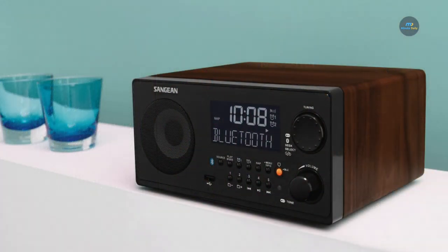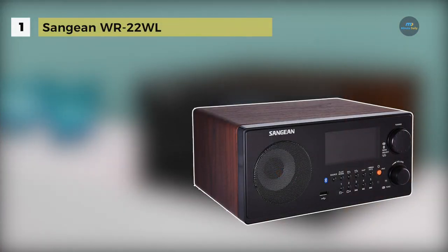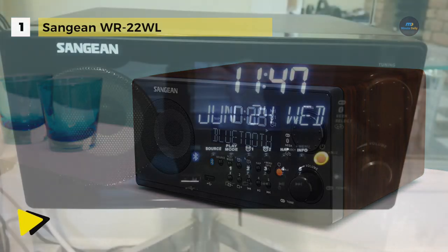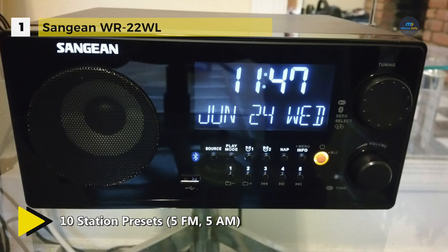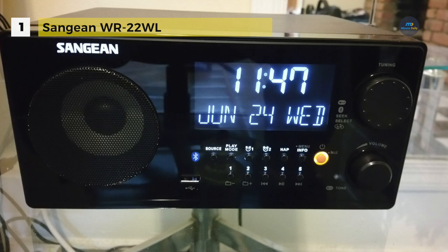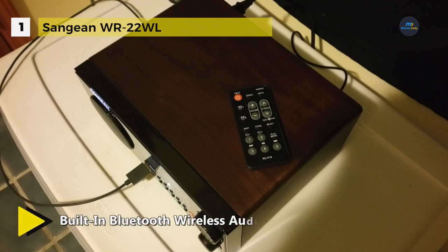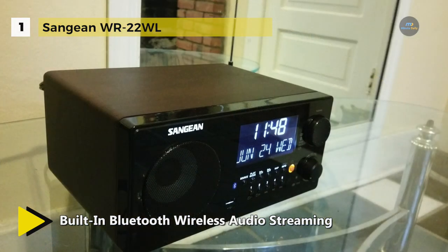In first place, we have the Sangian WR-22WL. It comes with Bluetooth wireless technology — switch to the Bluetooth source and after initial pairing, start listening to your favourite music wirelessly. It has an advanced AM-FM-RBDS tuner which displays useful information like song titles and artists. It also has expanded connections including a USB port for playing MP3 and WMA files from a USB drive, as well as a headphone jack for private listening.